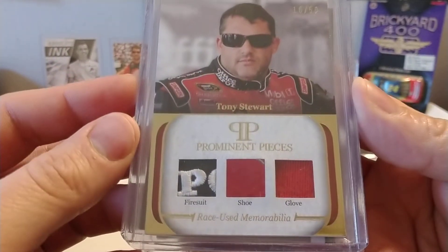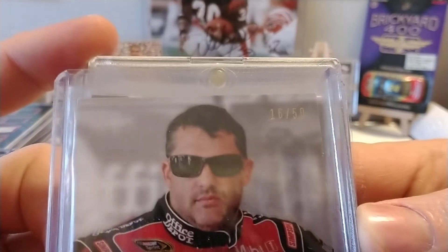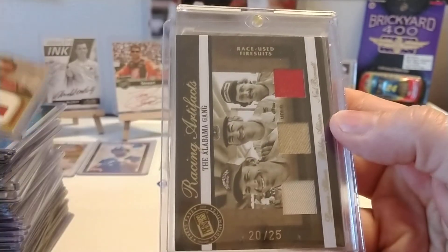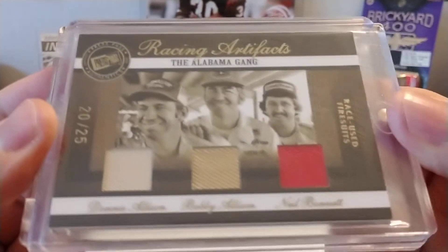One of my favorite Tony Stewart relic cards — Prominent Pieces: firesuit, shoe, and glove, numbered 16 out of 50. Really like this card; this was an eBay purchase. This is a really nice one — another eBay purchase, numbered 20 out of 25. You see there the Alabama Gang: Donnie, Bobby, and Neil Bonnett. Thought that was a really sharp card.